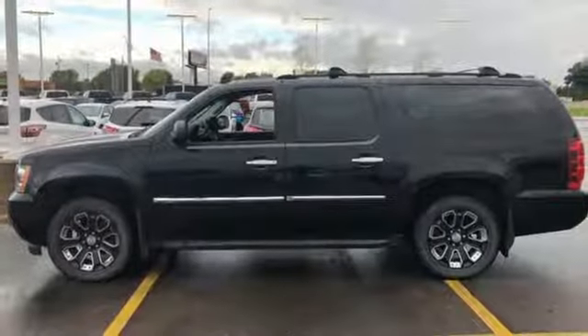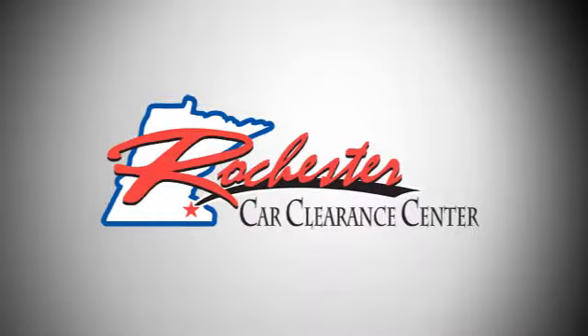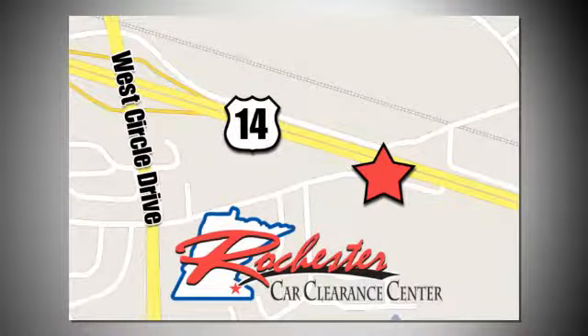Someone's going to drive this fantastic vehicle off the lot — should be you. Test drive it today. At Rochester Car Clearance Center, you get our best price, bottom line. We are conveniently located on Highway 14 West near West Circle Drive.